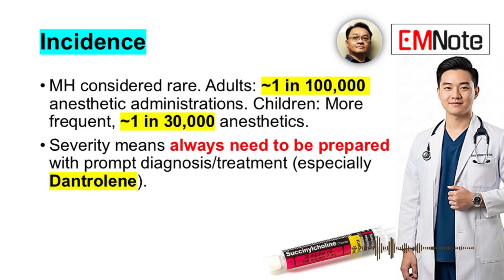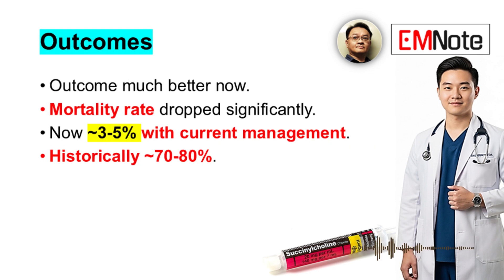MH is considered rare — roughly 1 in 100,000 anesthetic administrations in adults, and more frequent in children, maybe around 1 in 30,000 anesthetics. Despite its rarity, the potential severity means we always need to be prepared. The mortality rate has dropped significantly — now estimated at around 3–5% with current management protocols, down from maybe 70–80% historically.